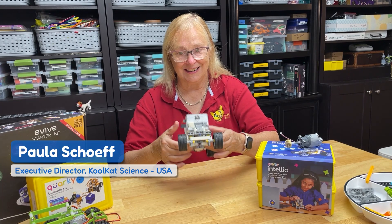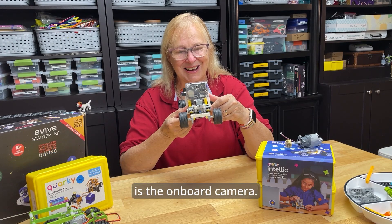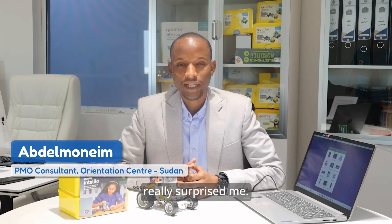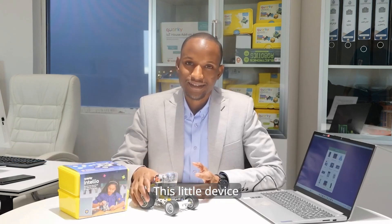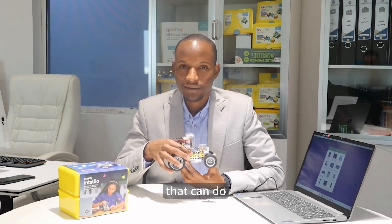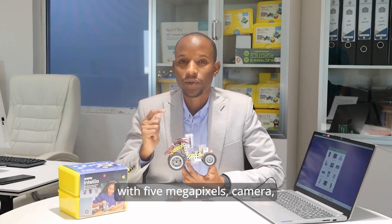Most exciting addition is the onboard camera. Hooray! What I can tell you really surprised me. This little device is not just a super device — it's a powerful device that can do optic detection with a 5-megapixel camera, and speech recognition.